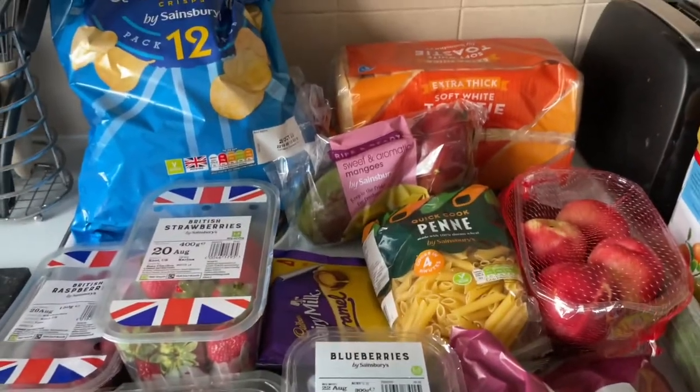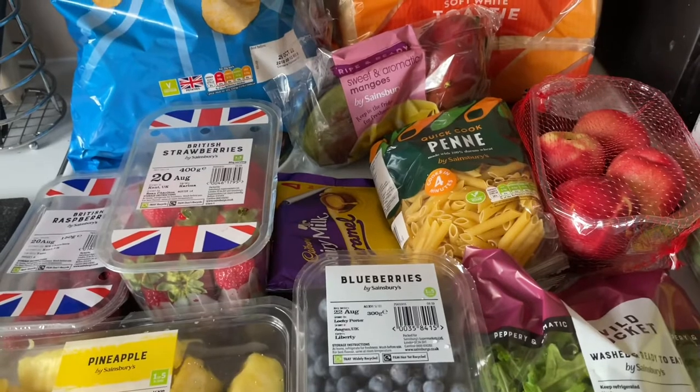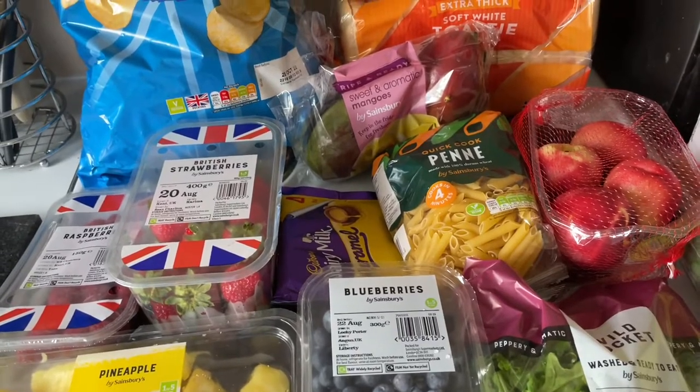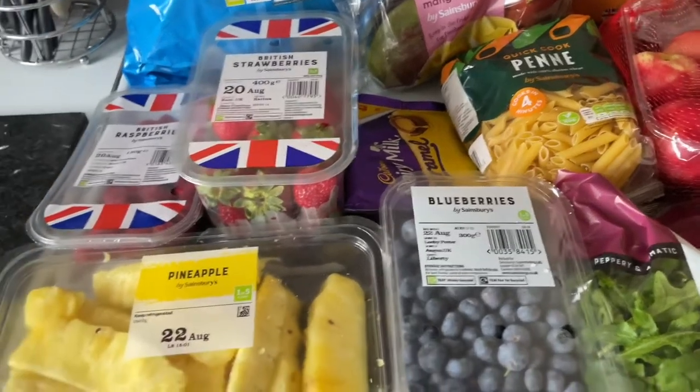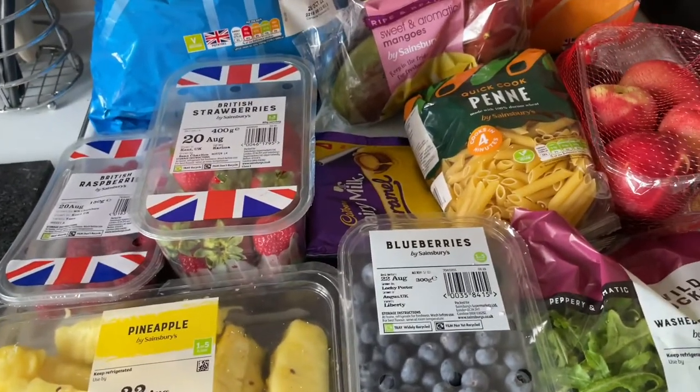I spent £19.76 today and got a fairly good amount of stuff that I needed. So I'm going to switch you over and show you what I got. This is an overview of what I purchased today for £19.76, and I'm just going to talk you through what I got.